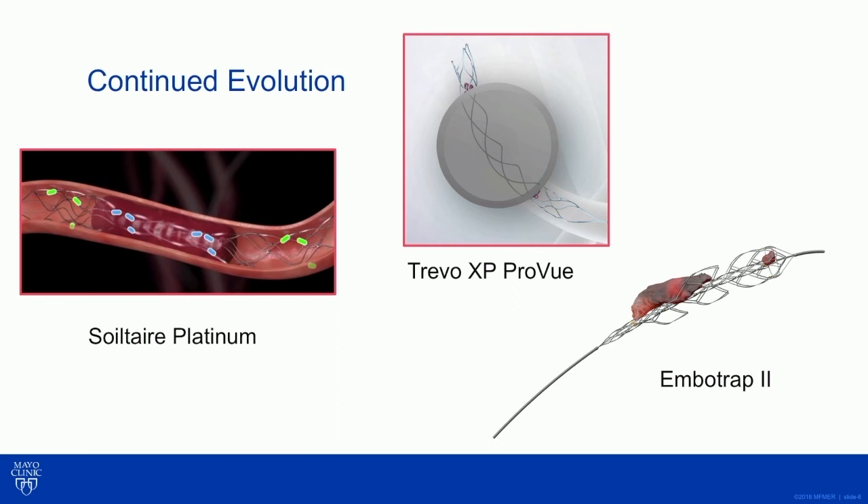Continued evolution in that regard involves subtle design changes in stent retrievers. These are some of the current generations, with things like adding radio-opaque markers to the device so that...